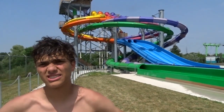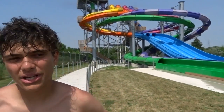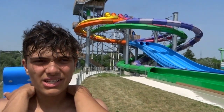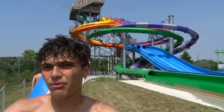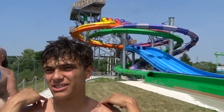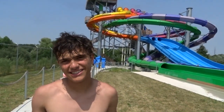Muskoka Plunge at Canada's Wonderland — people say it hurts them. Does this one hurt you? When I went on with no shirt, it felt like there were parts of the slide that didn't have water so you were just sliding on the actual slide. But when I put my shirt on, it was perfectly fine. So Craig needs to put his shirt on more.